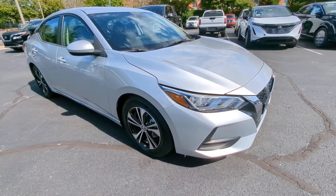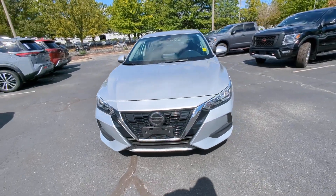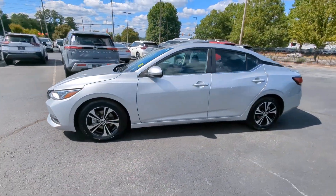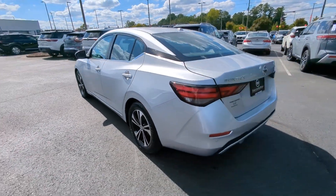You just found the 2021 Nissan Sentra. With less than 70,000 miles on the odometer, this vehicle provides excellent value. This roomy Sentra makes your daily drive fun, comfortable, and convenient.